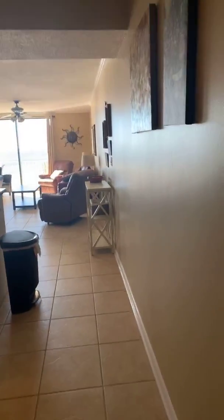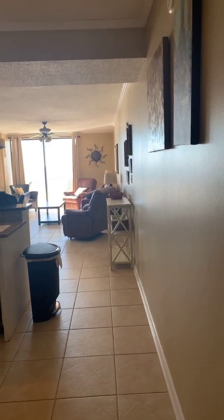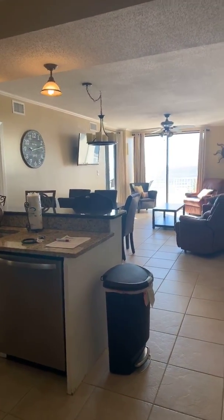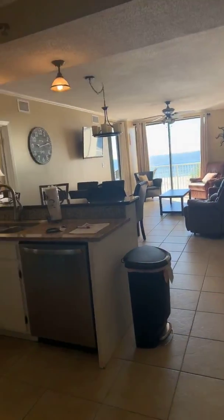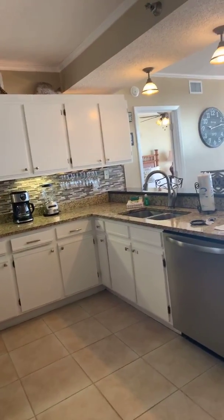I'm going to turn the camera around so you guys can see a preview of the unit. Nothing's really changed much if you've seen the last video, but I'm here to do a walkthrough for my clients. A lot of times you'll hear me say I am my client's eyes, ears, and feet here at the beach, and that is very true in this case. My clients live in Central Alabama, and they've been down a couple of times, but I've been here a few times as well to just check things out and make sure everything's okay.